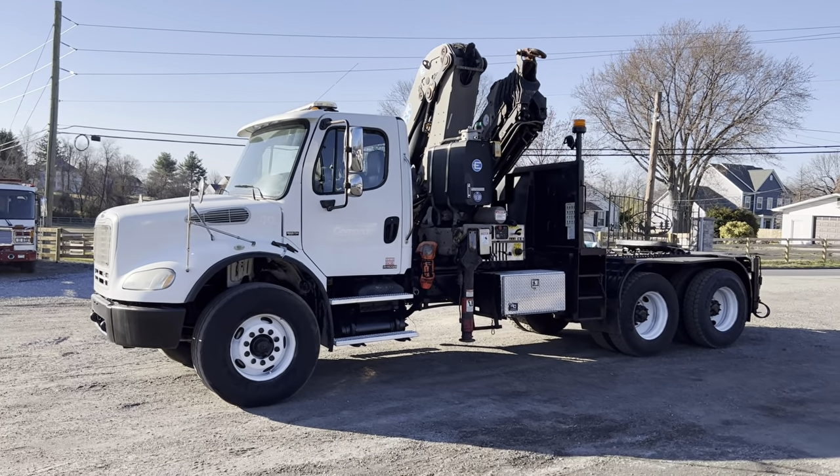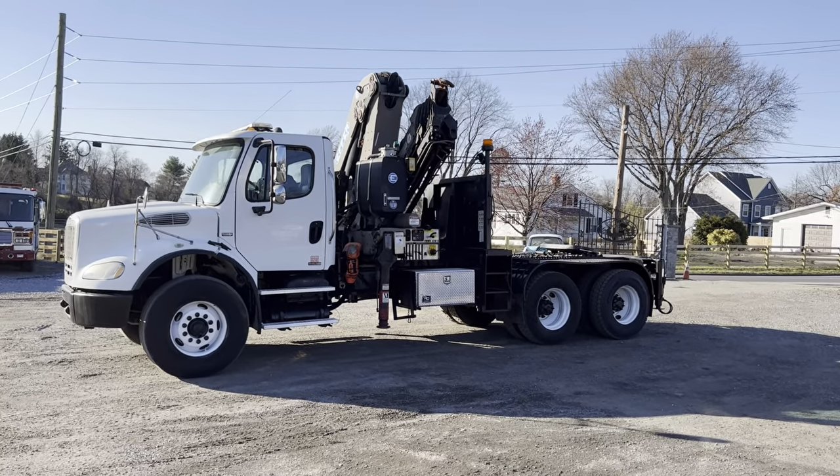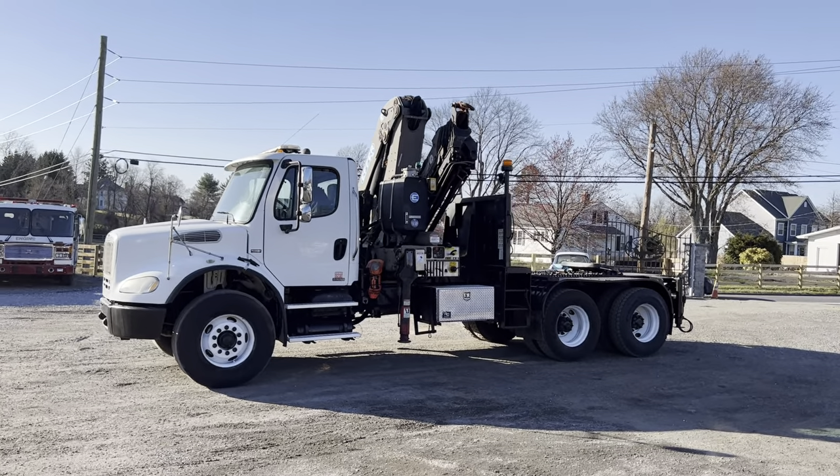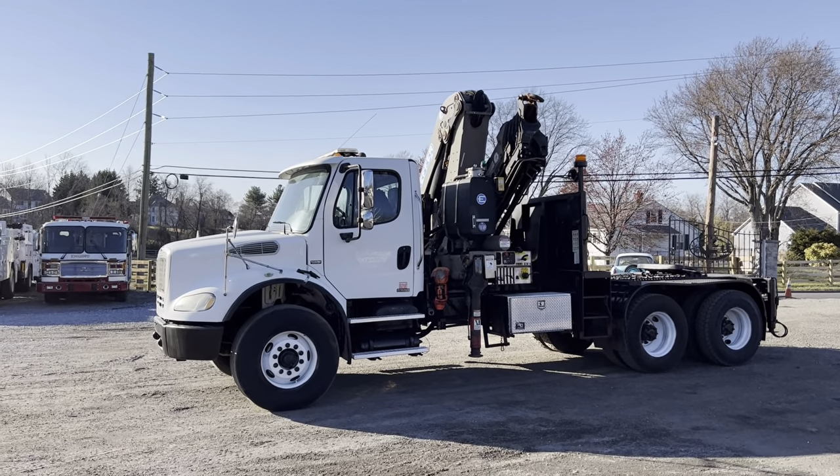That knuckle boom has a wireless remote as well as a few levers on this side here. It's got four hydraulic outriggers, it's got lights all the way around, truck's in nice condition. It's been checked out mechanically and it's ready to rock and roll.